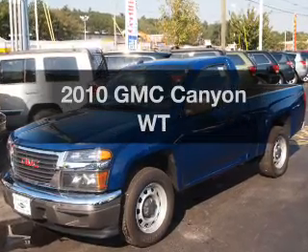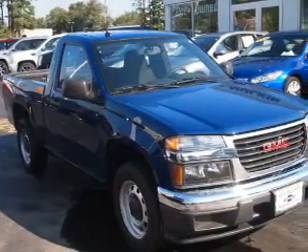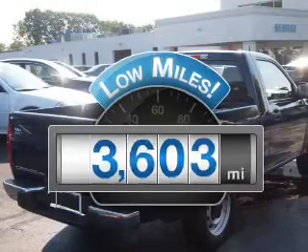Presenting the 2010 GMC Canyon. If you're looking for a first-rate auto, this one could be yours today. A low odometer reading makes this vehicle a great value at this price.